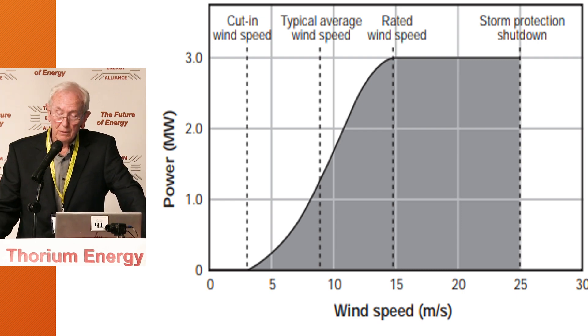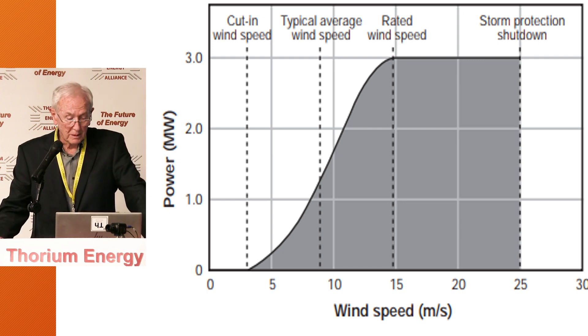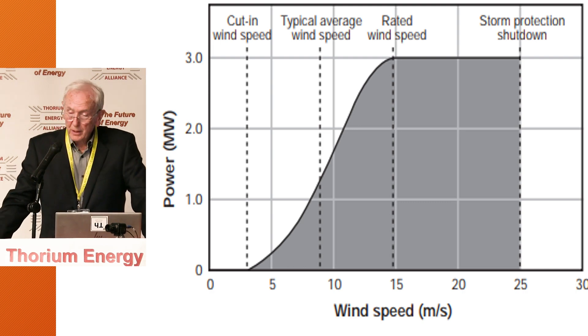A wind generator by itself is quite inefficient. The farms for them typically have 150, 200 or more turbines to make up for that deficit.